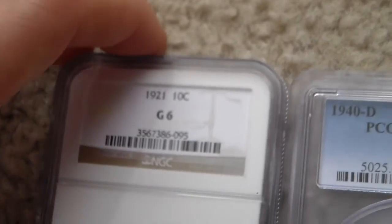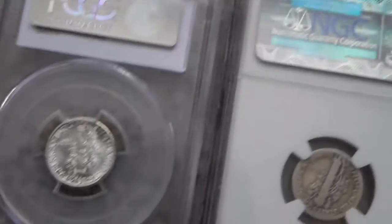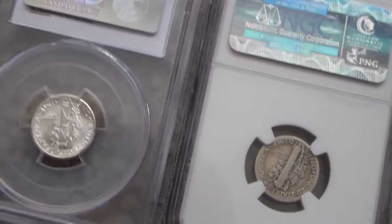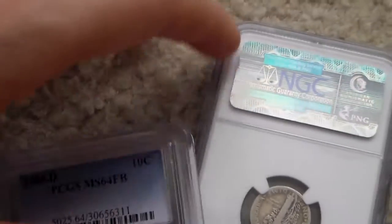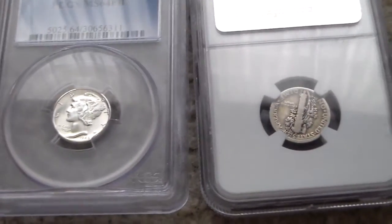But even if you have an NGC or PCGS coin holder, it still doesn't even guarantee that it's authentic. Most people are probably going to argue with me and say there's no way you could fake a coin that's certified, but there is still one problem with these coins.